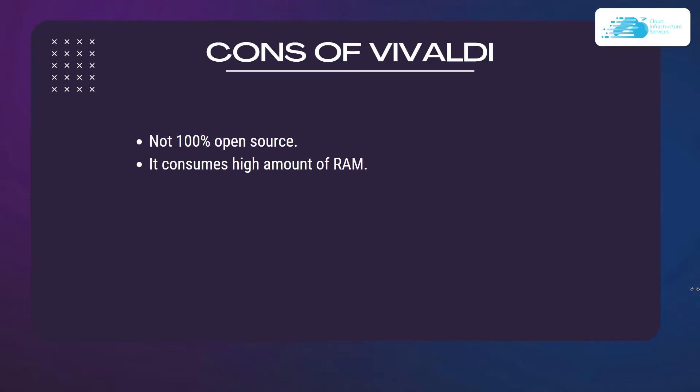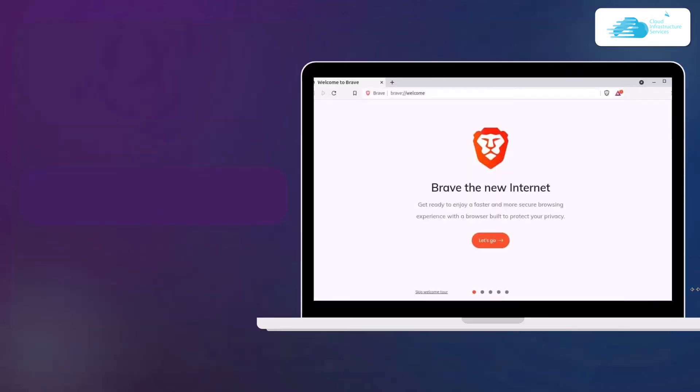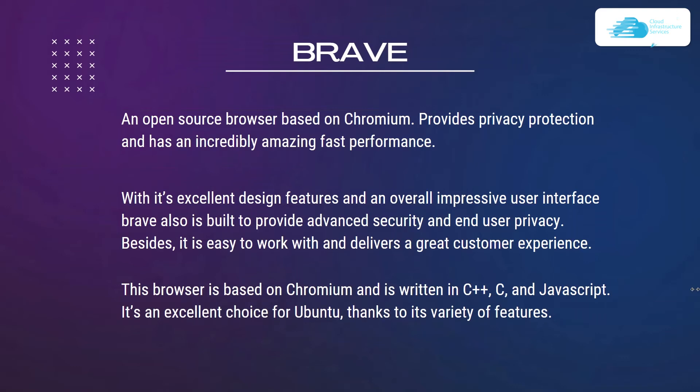Number five is Brave, an open source browser based on Chromium. It provides privacy protection and has an incredibly fast performance with excellent design features and an impressive user interface. Brave is built to provide advanced security and end-user privacy, and it is easy to work with, delivering a great user experience.